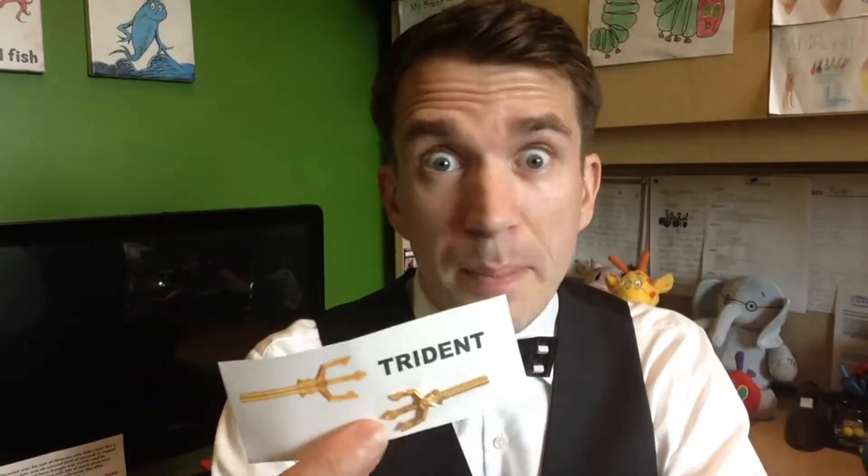So the last theme that we had was scavenger hunt — kind of like a Where's Waldo or I Spy thing. Every kid got a little slip like this. It had attached to it a special Lego piece, the name of the piece, and a picture of it. So what our kiddos had to do is build whatever they wanted to, but at the end of the hour they had to hide this piece in whatever they built, and then we went around and tried to find everybody's special piece. It was a lot of fun.